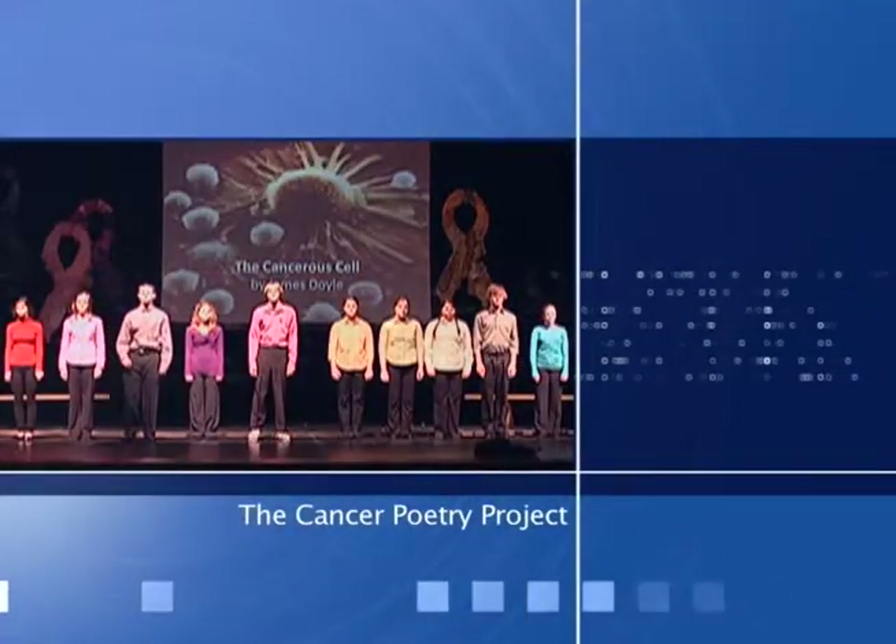Stay tuned. When we return, we'll head to Shawnee Mission South to learn about a very special theater project.